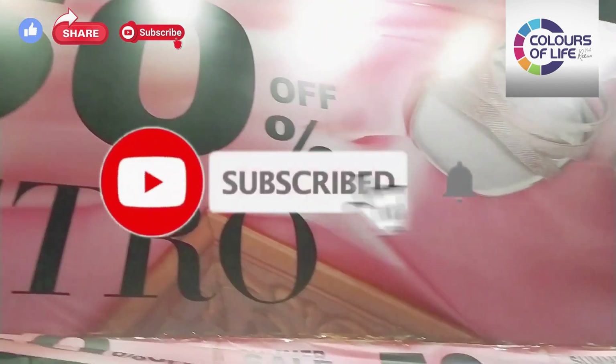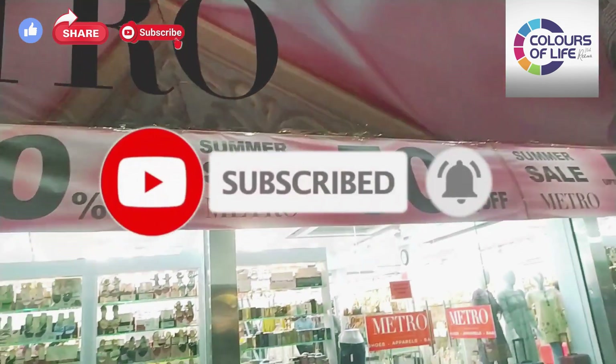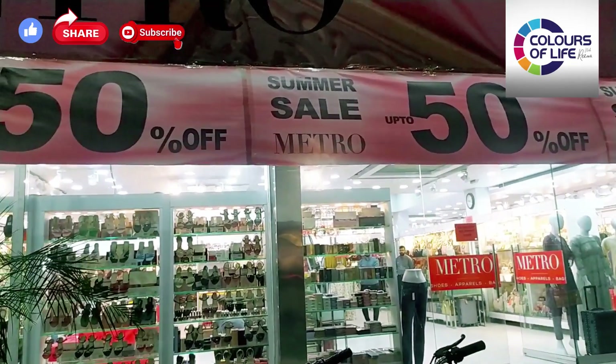Hello everyone. Welcome back to my channel. How are you? I hope you will be good. I am Rima Ablal.